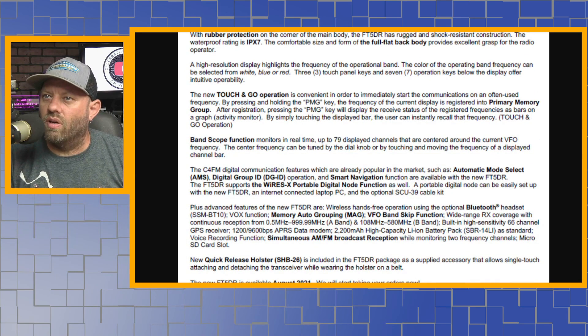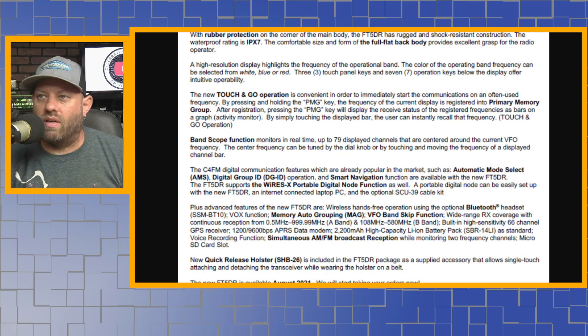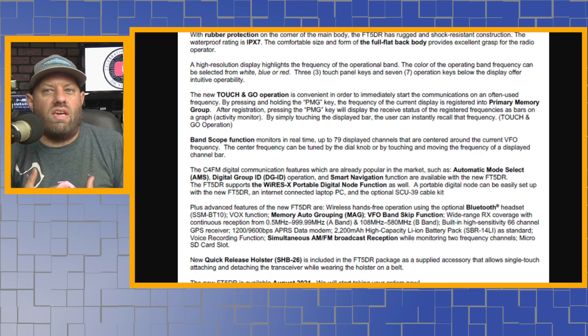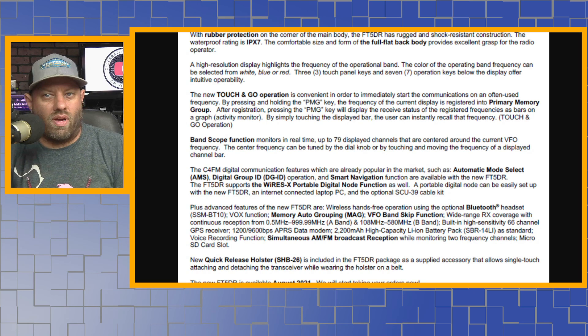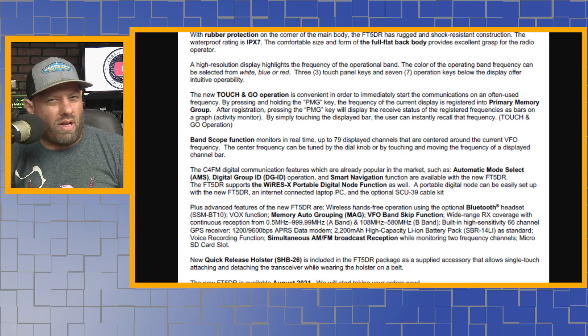I'll put a link to this in the description below. It goes on to talk about C4FM digital communication features already popular in the market, such as automatic mode select — which is the part I don't like about Fusion — digital group ID operations, and Smart Navigation function. The radio also supports WiresX portable digital node function, so you don't need an HRI-200 box; this radio itself will work as a WiresX node.